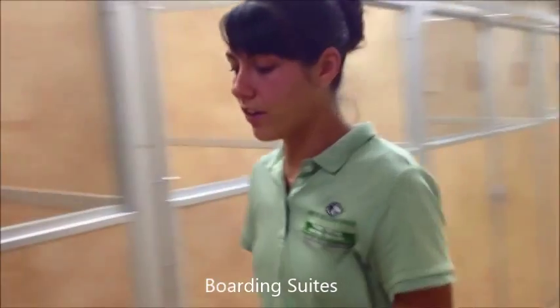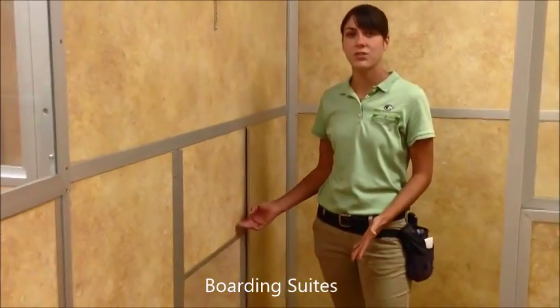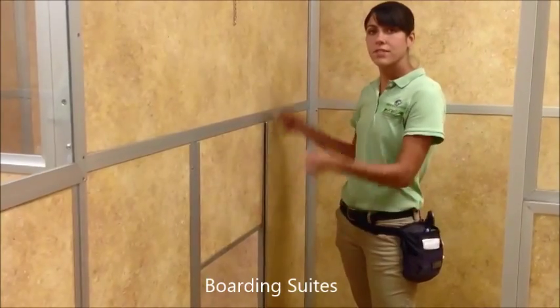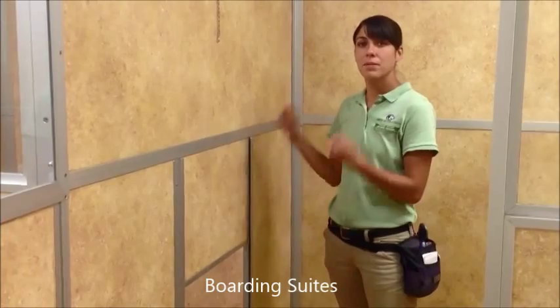If you have multiple large breed dogs that might enjoy the company of their companion, we also have suites that are adjoining. This door can be lifted out so that your dogs can go back and forth, and then can be put back down if your dogs need to be fed separately or need a break from each other.